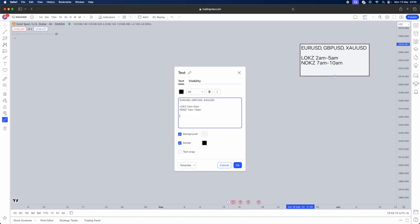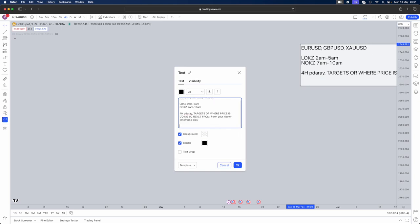Now, what is my actual strategy? You need to be in a four-hour PD array. We're going to use four-hour PD arrays as targets — where price is going to react from — and they'll also form your higher timeframe bias. Higher timeframe bias is very important when trading. A lot of people only teach execution styles, but I want to teach you the whole thing, from high timeframe down to entries. So the four-hour timeframe gives you your higher timeframe bias.